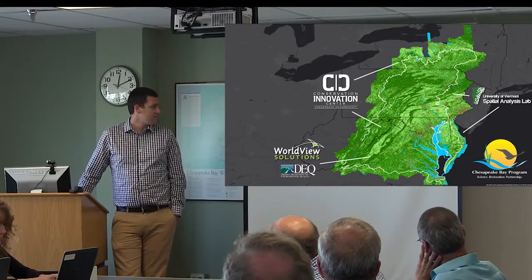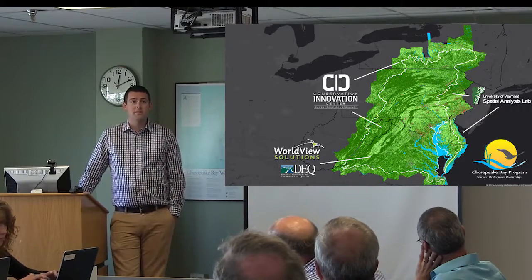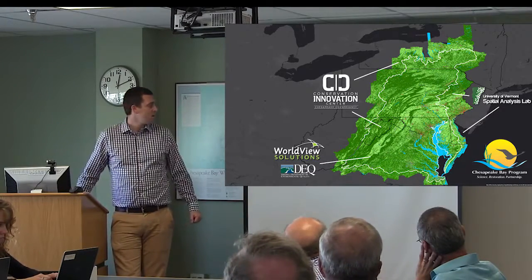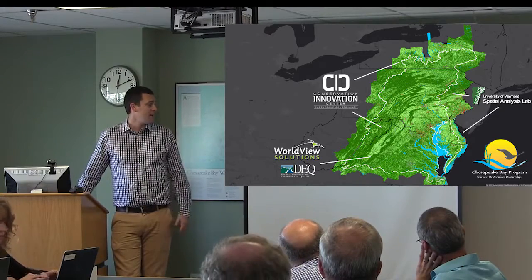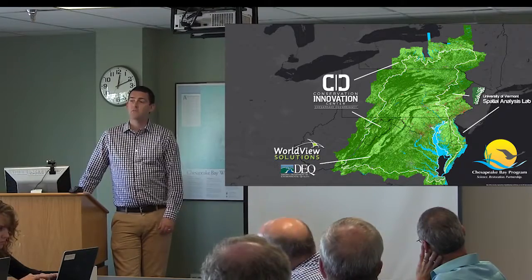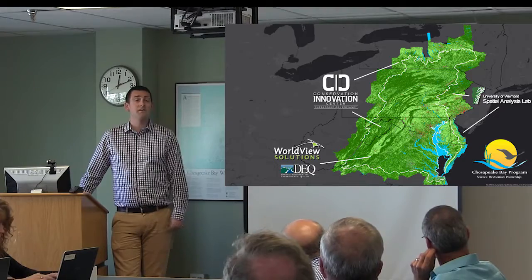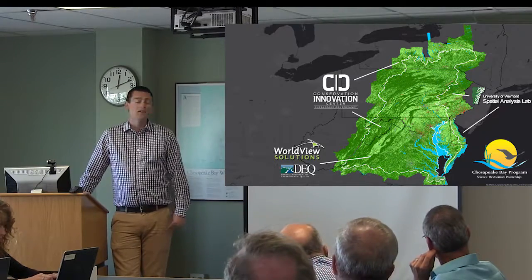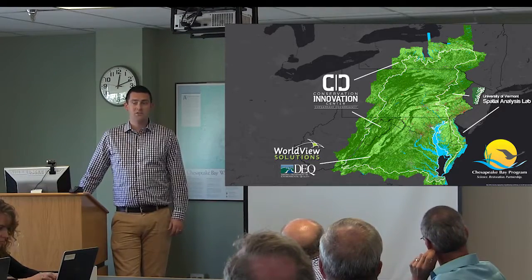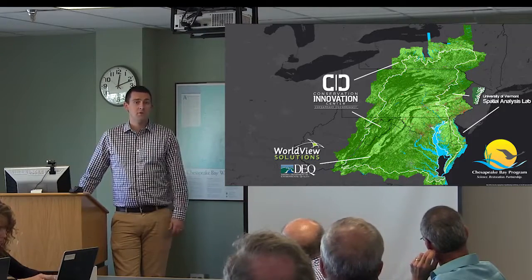Virginia actually produced data for the entire state, both within and outside the watershed counties. University of Vermont had a contract from the William Penn Foundation to do the Delaware River watershed counties, and was recently awarded a contract to do the western Pennsylvania counties that weren't included. So Pennsylvania will have a statewide data set. We will have statewide coverage in Pennsylvania, Maryland, Delaware, DC, and Virginia coming out of this.